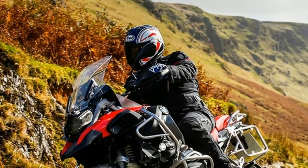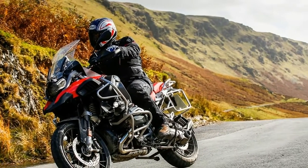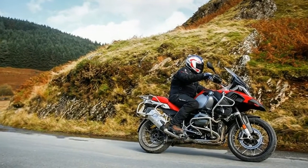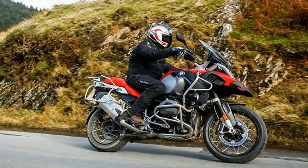Style Exclusive features black storm metallic dark slate metallic matte jacket gray paint, jacket gray frame, gold brake calipers, and dark slate metallic fuel tank with large logo. For 2018, racing red matte and light white are no longer available.